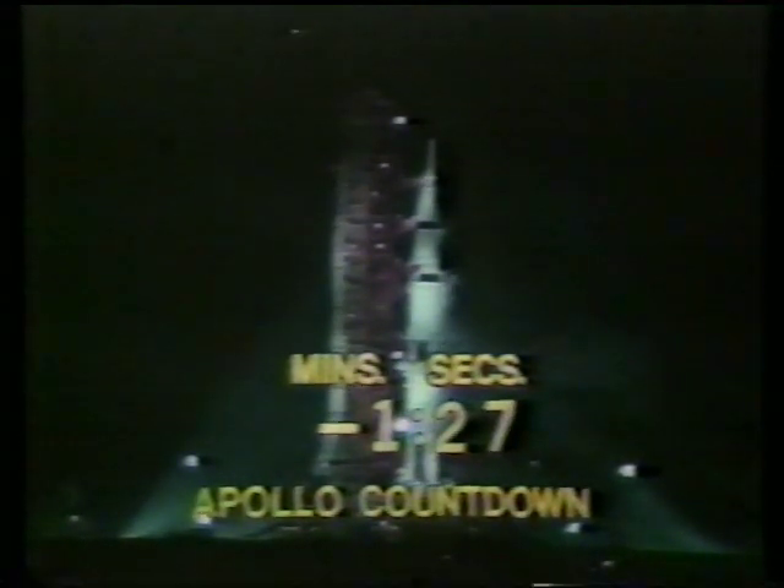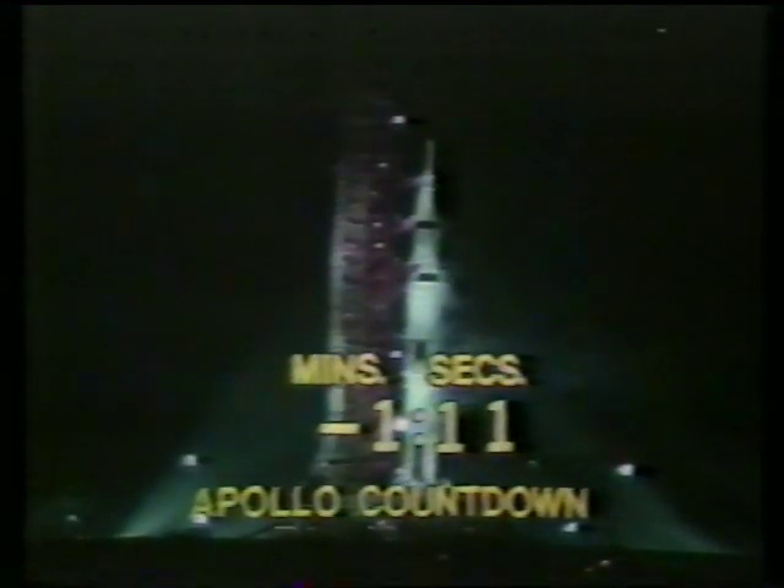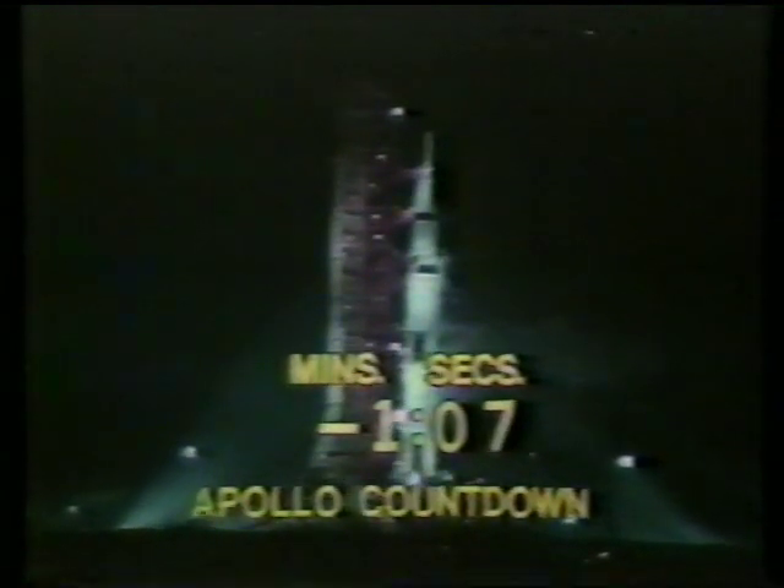T-minus 90 seconds. Countdown continuing smoothly. S-4B propellants pressurized — the indication, using the workaround, showing the S-4B propellants have been pressurized. Now looking at the liquid hydrogen tanks as they become pressurized. LH-2 aboard the second stage pressurized.